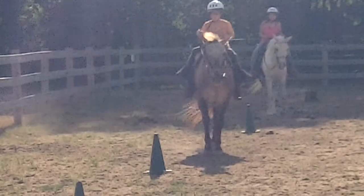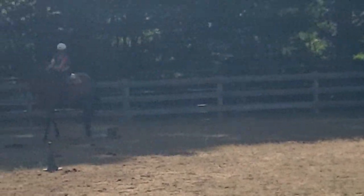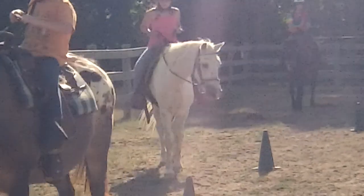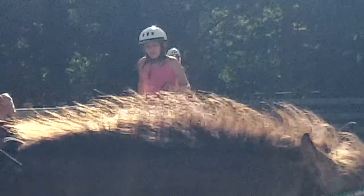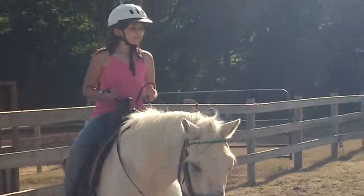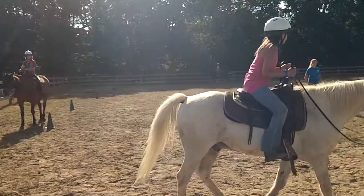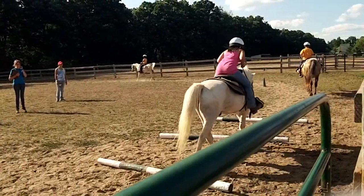Next up we have Raj going over the pole. And he's going to show us a wonderful two-point, please. Great job. And here comes Andy. You see a good two-point, Andy. Good job. Next up is Alexa. That's that two-point thing we were talking about. And finally we have Yossi.